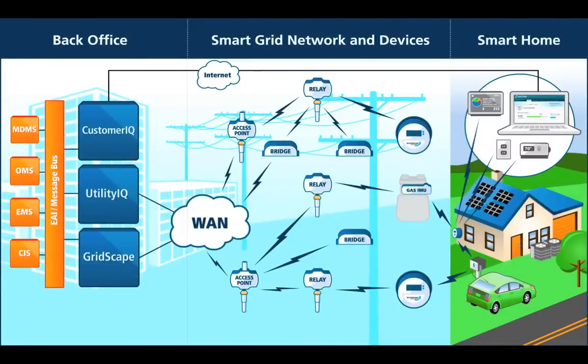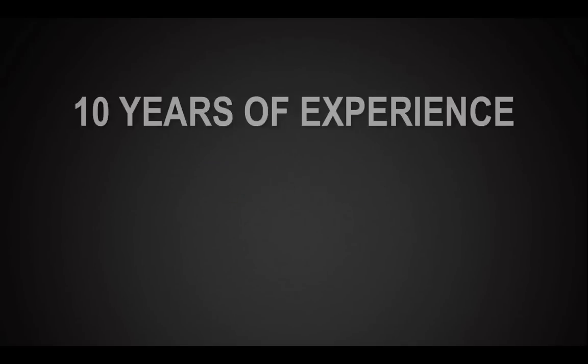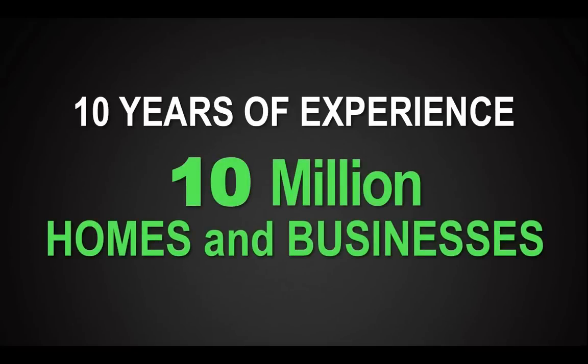Here's our smart energy platform. It's an end-to-end network that ties devices in the home or business and all across the grid into our world-class back office software, designed to support millions of endpoints and tie easily into your existing systems. This was a really big bet 10 years ago, but it's really paid off. Our platform is the market leader — now you hear everybody talking about building a smart grid platform on IPv6, but we've been at this longer than anyone else, with 10 years of experience and more than 10 million homes and businesses connected.